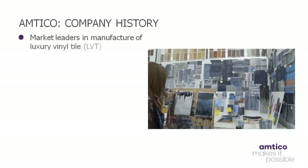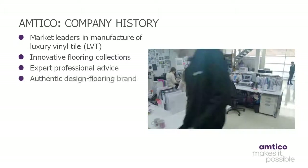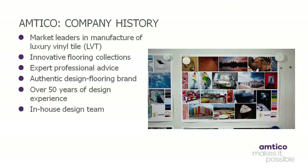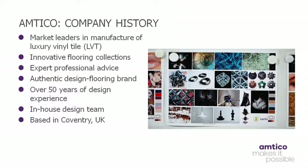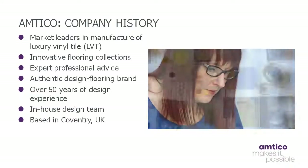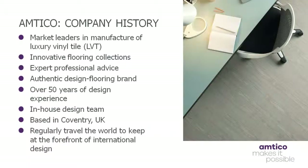As market leaders in the manufacture and design of luxury vinyl tile, or LVT flooring, we strive to be the best in our industry. We're proud of our achievements over the last 50 years and have developed an agile approach to remain an authentic design flooring brand. As a company, we have always strived to stand out through design while meeting customers' expectations. We do this by offering expert advice, helping to make floor spaces different, individual and professionally finished. While we're based in Coventry, we regularly travel the world looking for inspiration and ideas to ensure we remain at the forefront of international design.